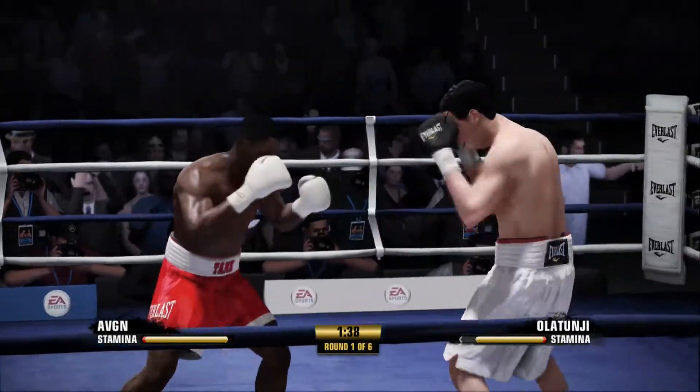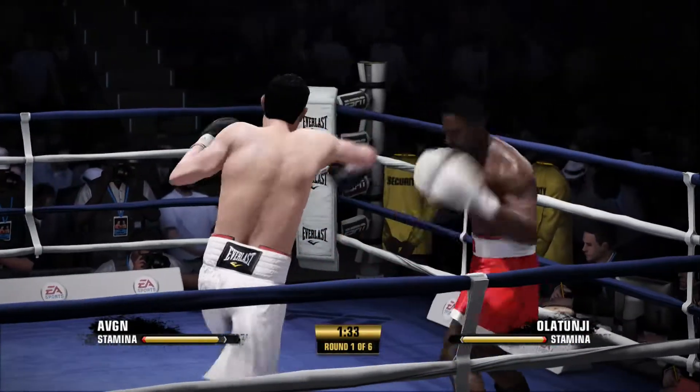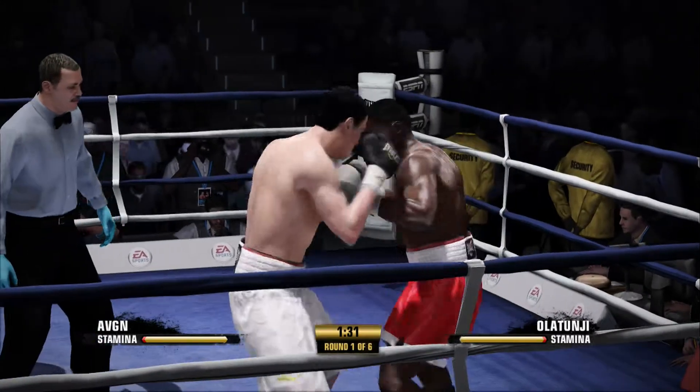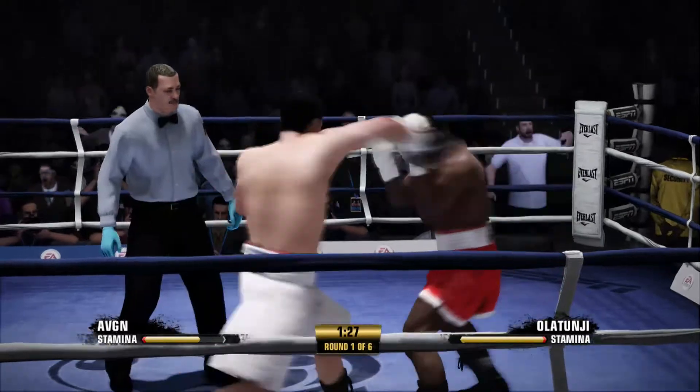Another huge shot comes in early on in this fight. He understood that his opponent Joe was a slow starter. He's jumping right on him, taking advantage. He returns the favor with a right hand of his own.